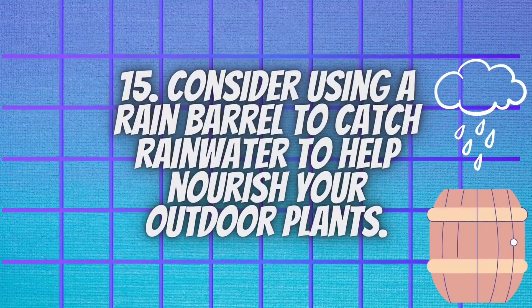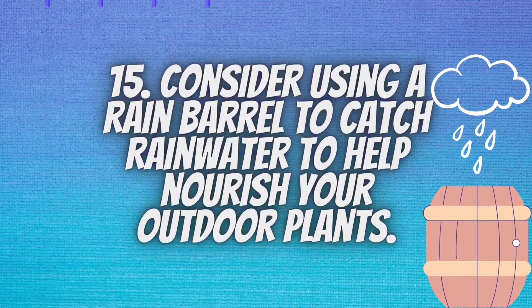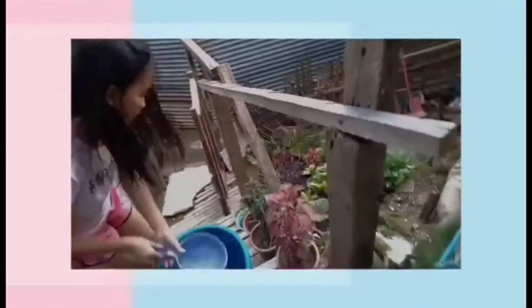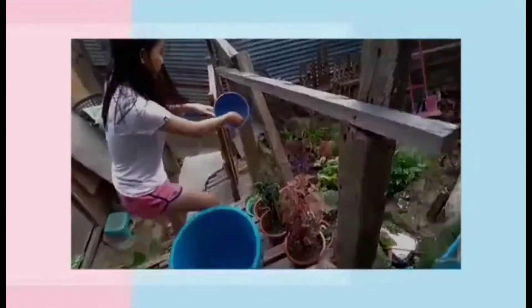Consider using a rain barrel to catch rainwater to help nourish your outdoor plants. When you get a rain barrel, you can collect runoff during storms and rain, which you can use on your lawn and garden, dramatically reducing the amount of water you use from your home water line during the summer months and beyond.